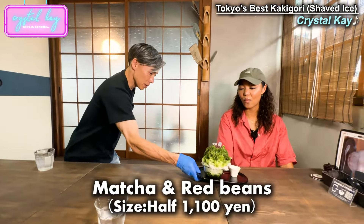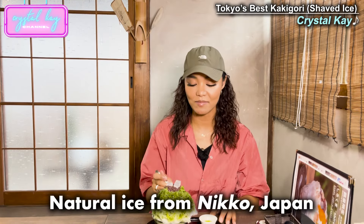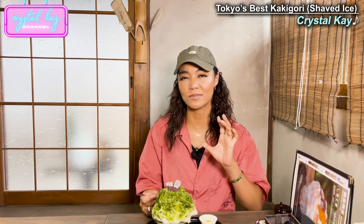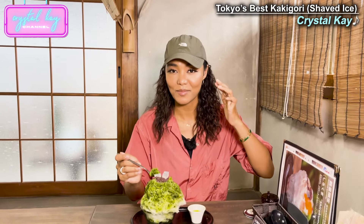Wow — oh my goodness. This is half! What? This natural ice is made in Nikko, Japan. They wait until it becomes ice, which takes about two weeks. So apparently even if you eat quick, you won't get a brain freeze.